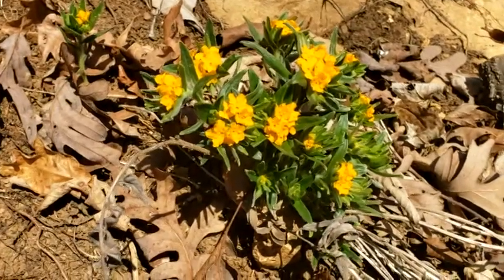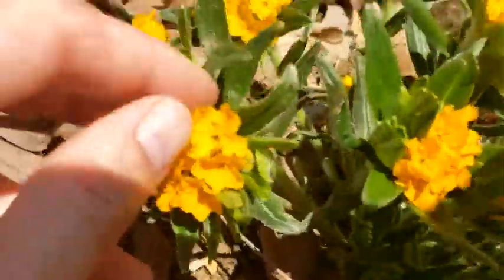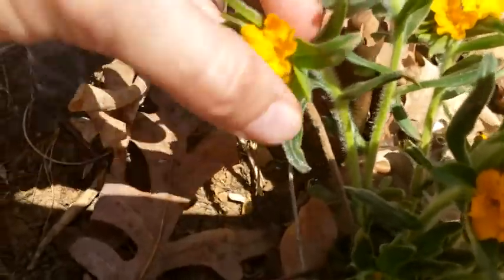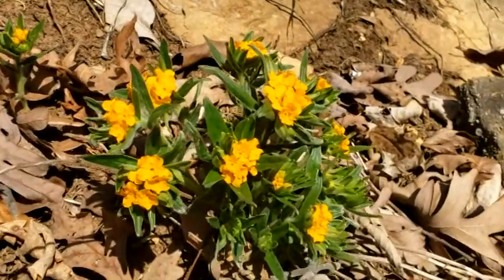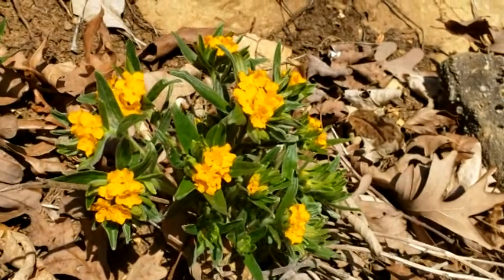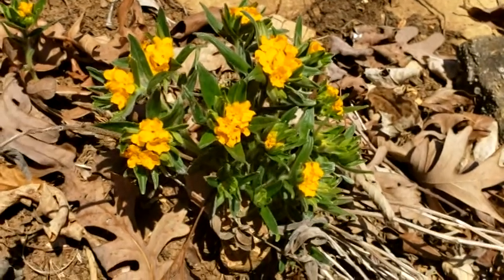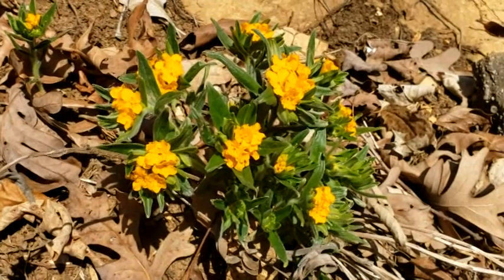One of the interesting things is it's a member of the Boraginaceae, so it's got basically what we call the helicoid cyme, which is curled over right here. The scientific name Lithospermum means 'stone seed,' and when you see the seeds from this plant, they're kind of whitish and they do look like rocks — they're really, really hard as well, which may contribute to why it can't be propagated very well by humans.